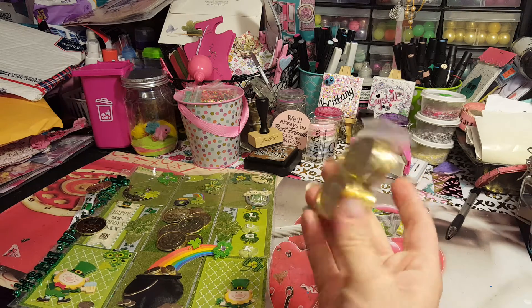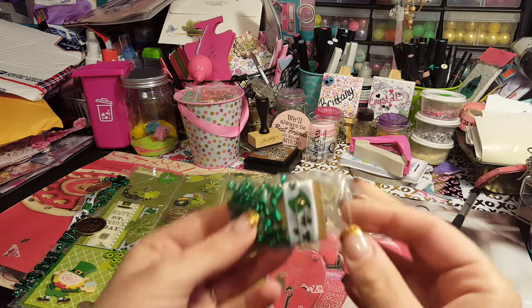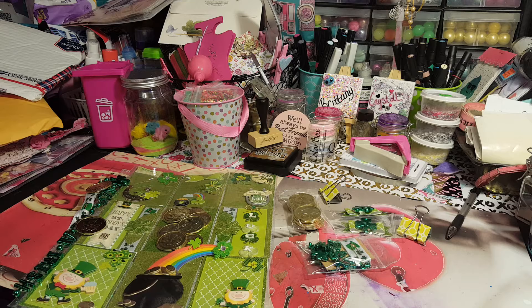She sent me some extra coins, so thank you for that. She also sent me some of the ribbon and some of that chain stuff that she has on the pocket letter. I don't have any of that, so thank you, thank you for that!